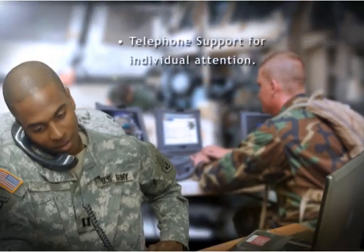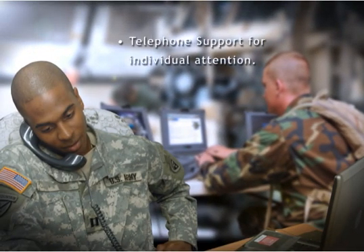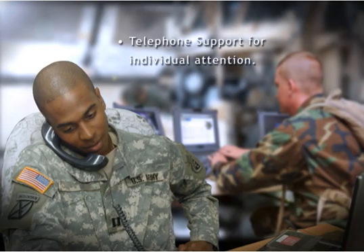In addition, telephone support is available for immediate assistance. If a problem cannot be solved while on the phone, rest assured that you will receive individual attention until a solution is found.